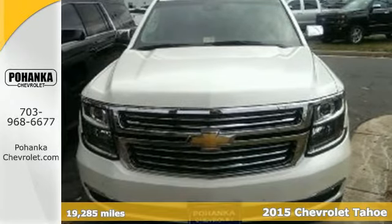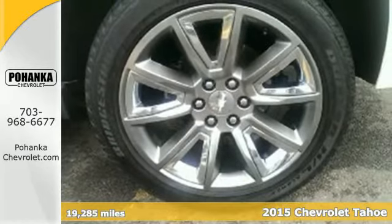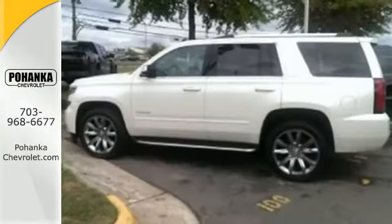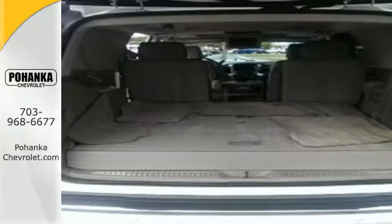Here's a 2015 Chevrolet Tahoe LTZ. It has the strength to pull off any task, from the daily grind to weekend getaways. It's powered by a 5.3-liter V8 engine and includes a trailer hitch receiver, stability and traction control, and parking sensors.